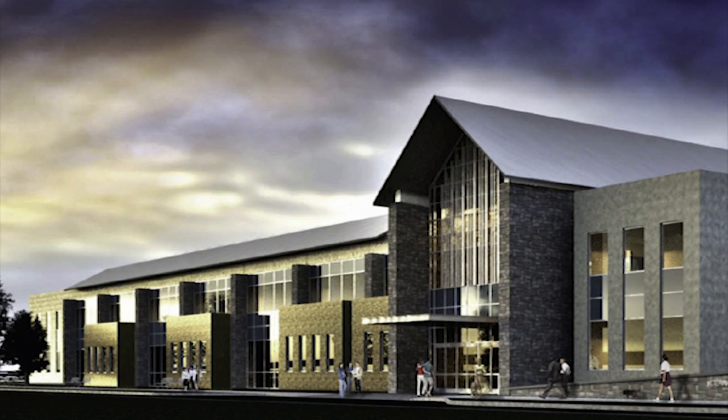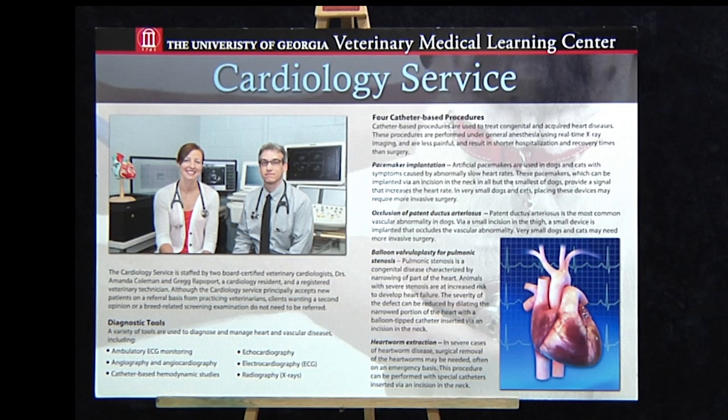As an example, we'll take a look at a poster we've recently created about the cardiology service that will be displayed in the client waiting area of the new veterinary teaching hospital here at UGA. While the words and images help tell the story, see what happens when a tablet running our app is used to examine the poster.